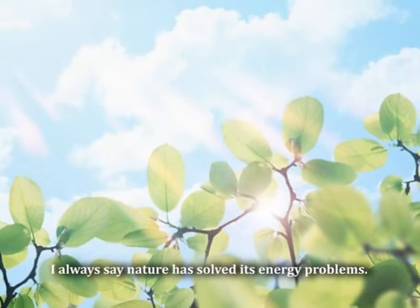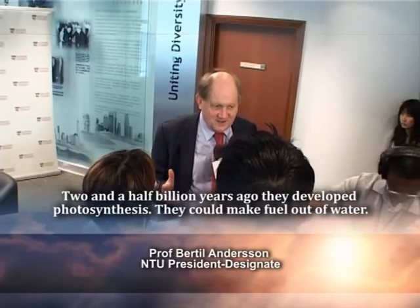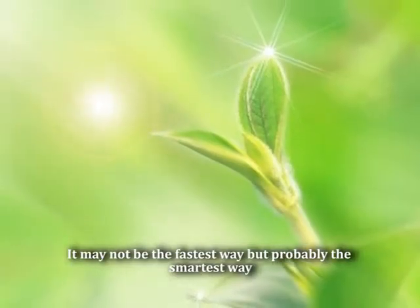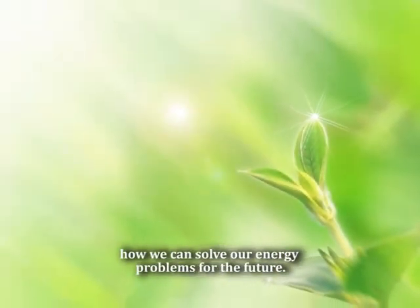I think nature has always solved its energy problems. Two and a half billion years ago they developed photosynthesis. They could make fuel out of water — not the fastest way, but probably the smartest way how we can solve our energy problems for the future.